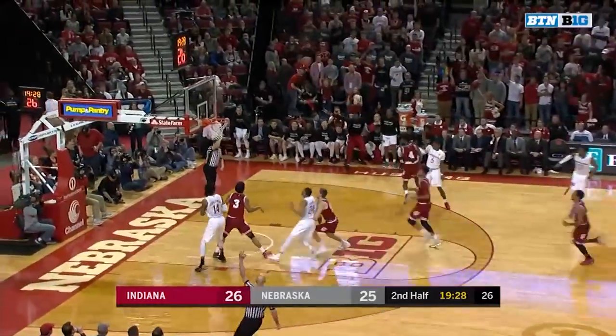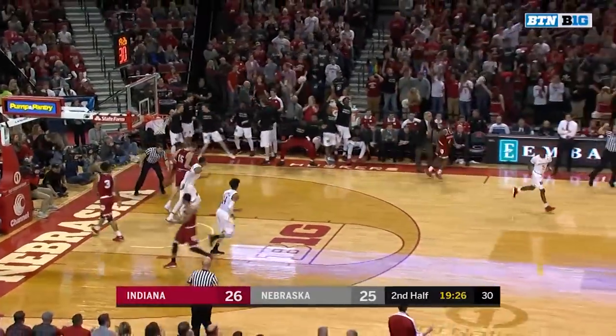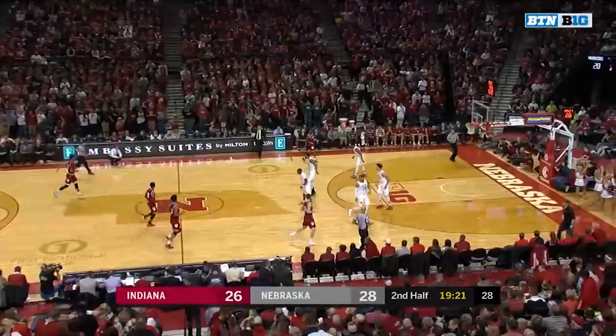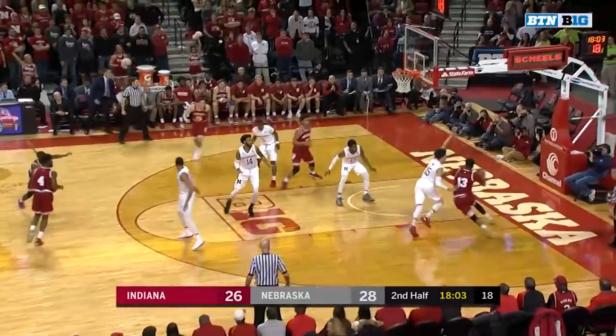Devontae Green coughs it up — no numbers for the Huskers. Watson in transition with the three. And the sixth lead change as the bench mob going WWE.